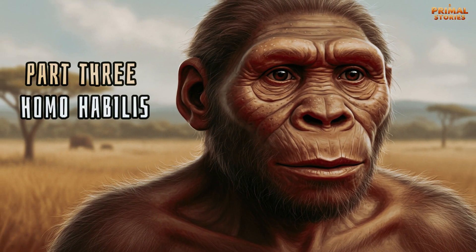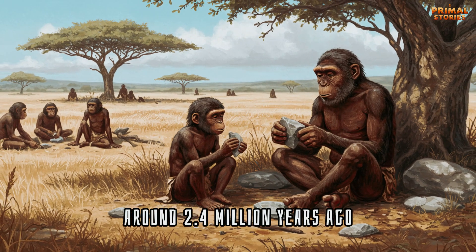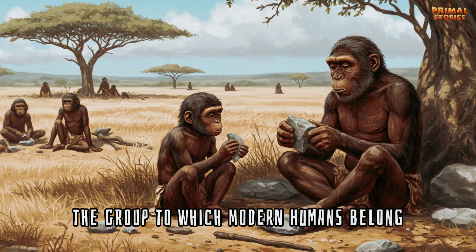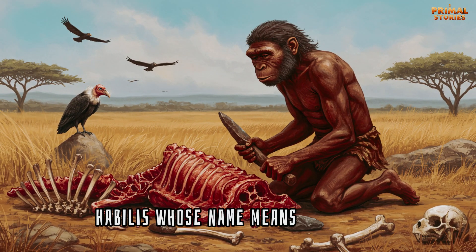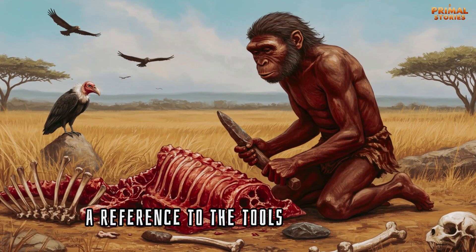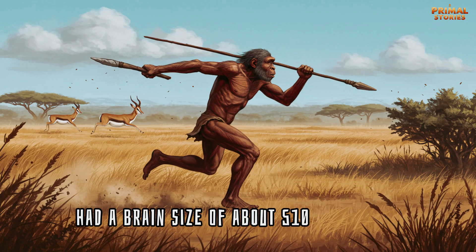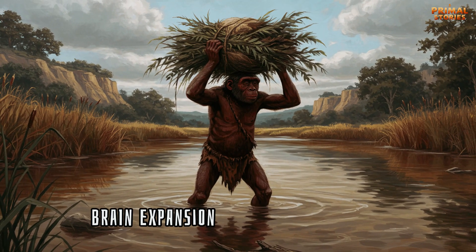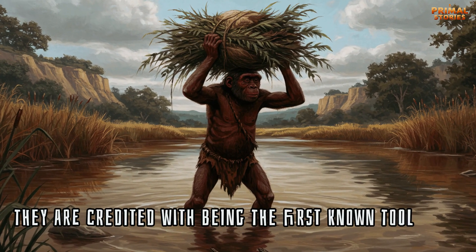Part 3: Homo habilis — The Toolmaker. Around 2.4 million years ago, a new genus appeared: Homo, the group to which modern humans belong. One of the earliest members of this genus was Homo habilis, whose name means 'handyman,' a reference to the tools they created. Homo habilis had a brain size of about 510 to 600 cubic centimeters, larger than Australopithecus, marking the beginning of significant brain expansion in the human lineage. They are credited with being the first known tool users.